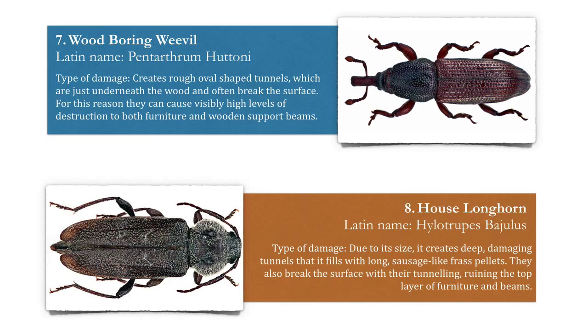Number seven: the wood boring weevil. The type of damage this causes: it creates rough, oval-shaped tunnels just underneath the surface of the wood that often break the surface. For this reason, they can cause visibly high levels of destruction to both furniture and wooden support beams.